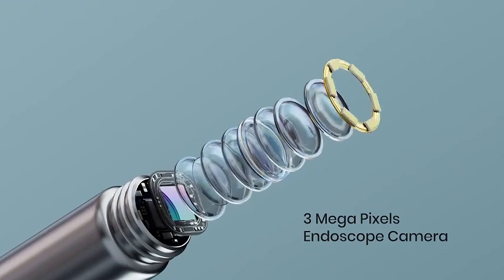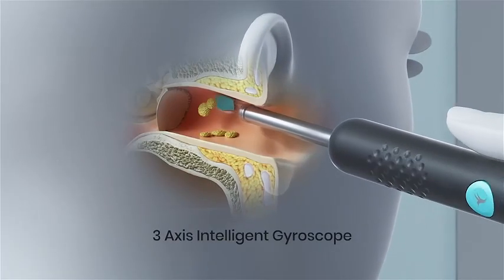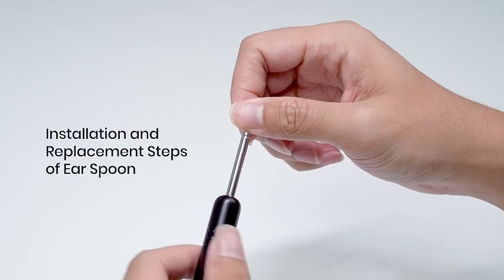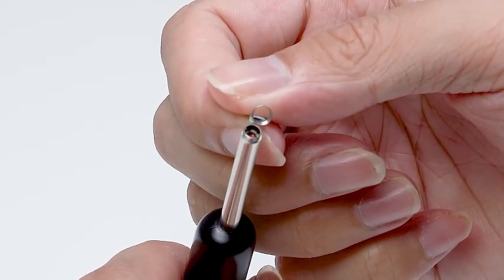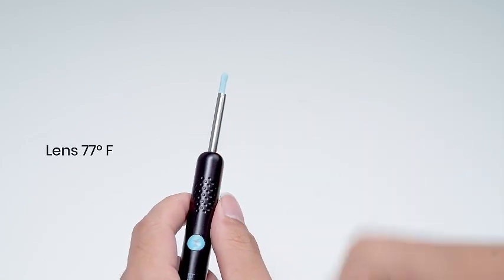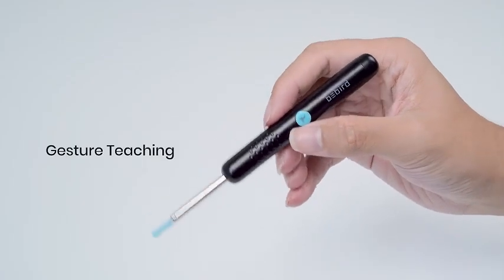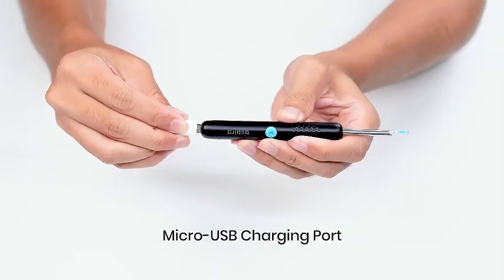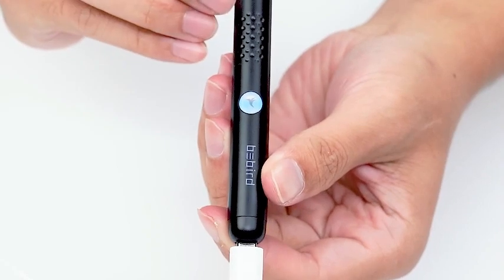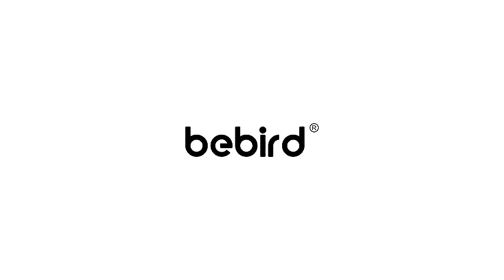What sets the Bebird R1 apart is its user-friendly approach. The built-in camera allows you to monitor the cleaning process in real time on your device, giving you full control and confidence in maintaining your ear health — no more guesswork. The package also includes 10 ear scoop ear tip replacements, ensuring longevity and durability. Available in sleek black, the Bebird R1 not only delivers functionality but also exudes a modern and stylish appeal. Upgrade your ear care routine today with the Bebird R1 — the perfect blend of technology and convenience for a healthier you.